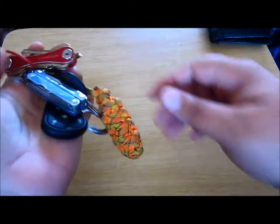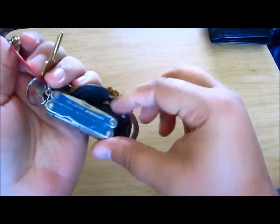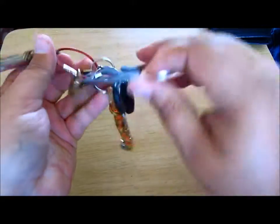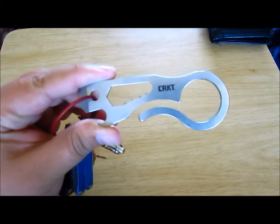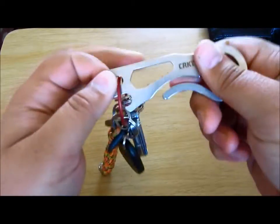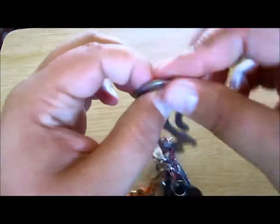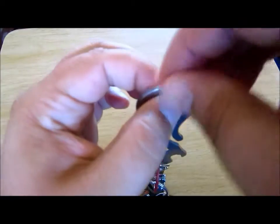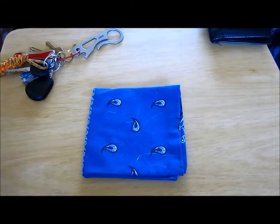Up next we have the keys — pretty much the same as the last EDC update. Got that KeySmart; it's working better, I put some super glue on it so it's not so loose. Still rocking the leather and squirt, but the new thing is the CRKT Viva — it's awesome, better than the Gerber Shard in my opinion. It's got a flathead and bottle opener. The most important piece is this pocket key fob holder — you slide that in right there and it holds your keys for easy access.